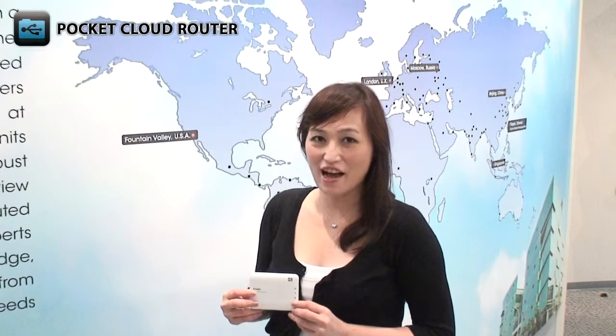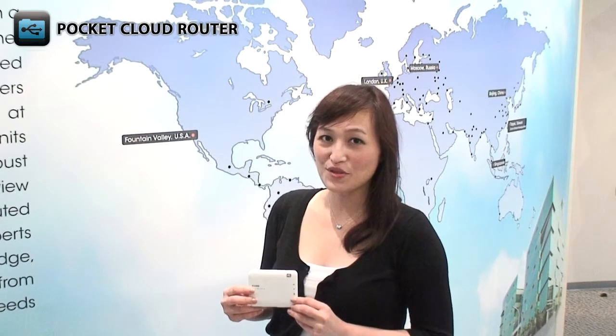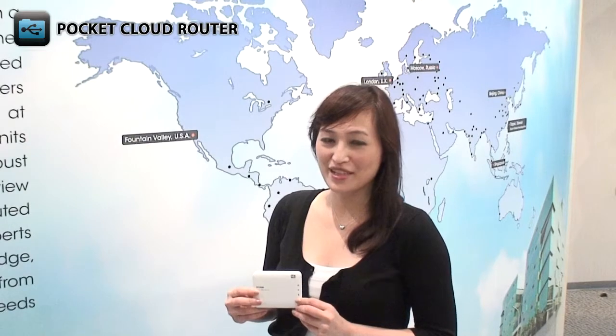Everybody is talking about D-Link's DIR506L pocket cloud router. With its innovative design, users have been using it in the most unusual places. Let's see what our field reporters found out.